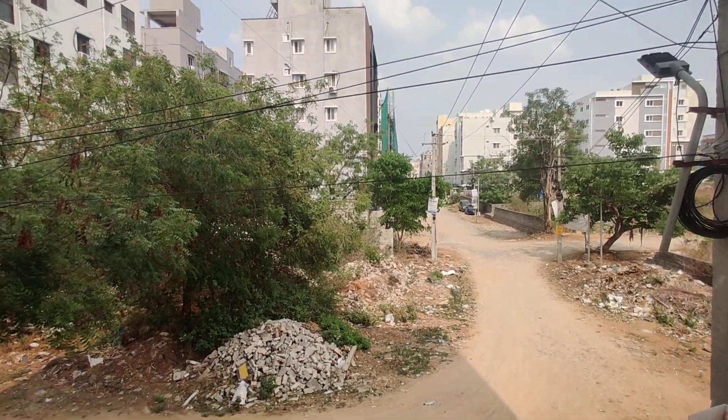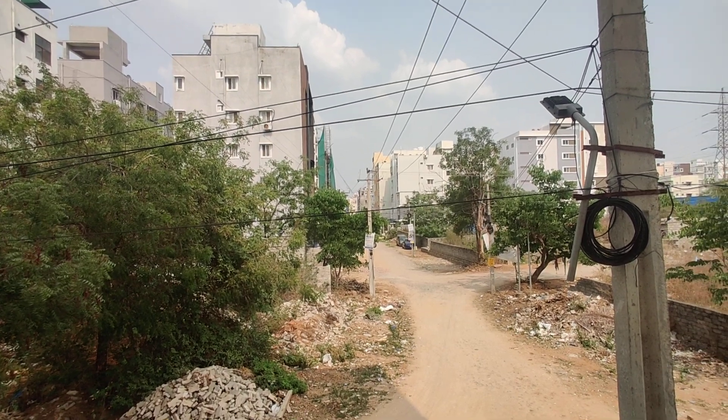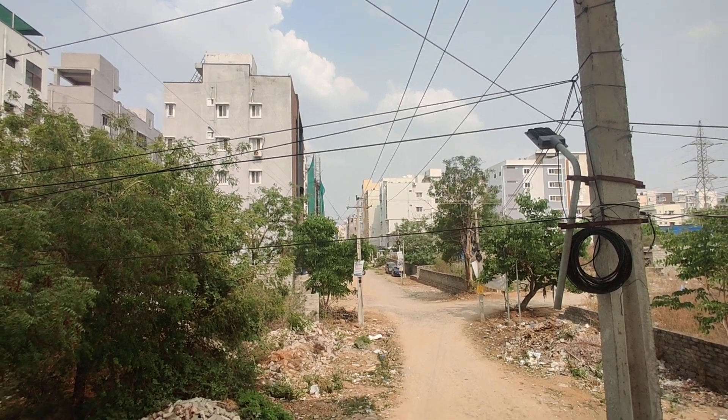This is the bedroom. There are 2BHK and 3BHK options. The 2BHK is 1,350 square feet and the 3BHK is 650 square feet. This is a bank loan approved apartment.